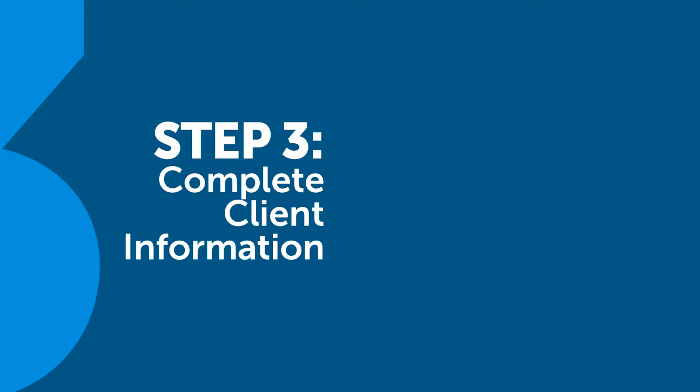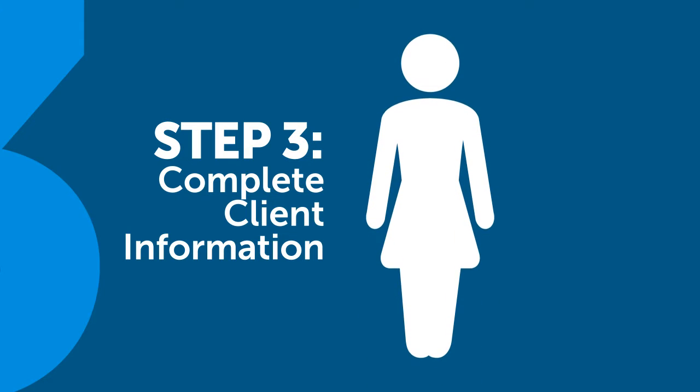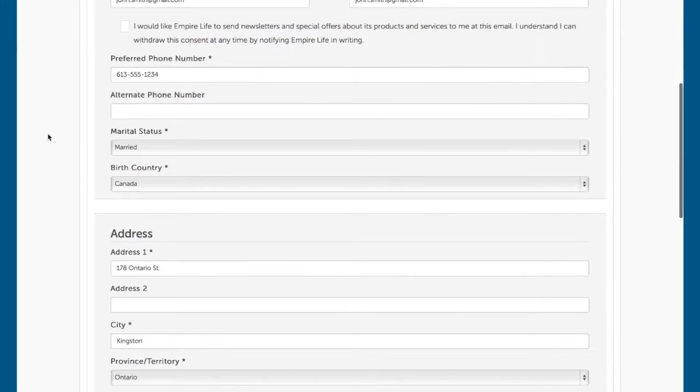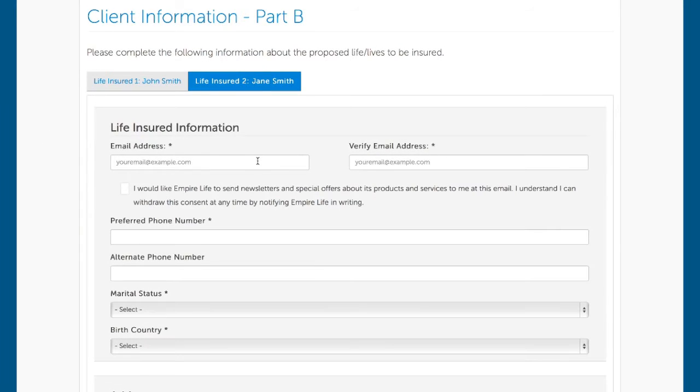Step three of the process is completing the required information for the proposed life insured and policy owners. Fast and Full 3.1 applications now support up to two individual lives to be insured, which are identified on individual tabs on this page. Complete email address, phone, and address information for each life insured. In the event the proposed policy owner is not a life insured, an owner screen will appear, and you will enter the information for the proposed owner on this screen.